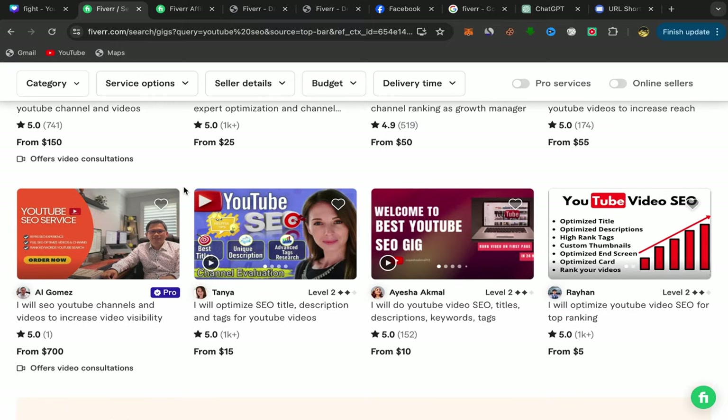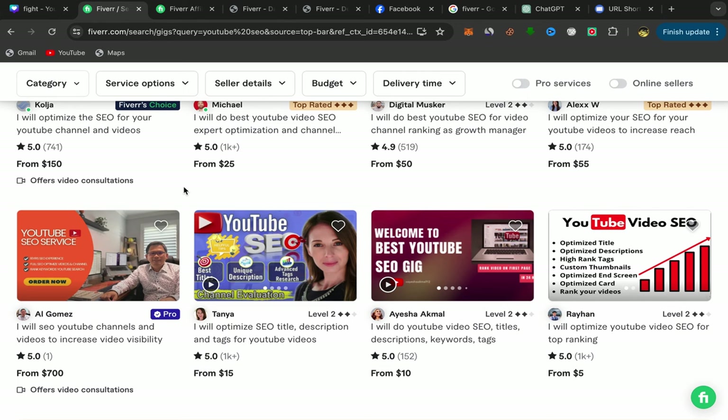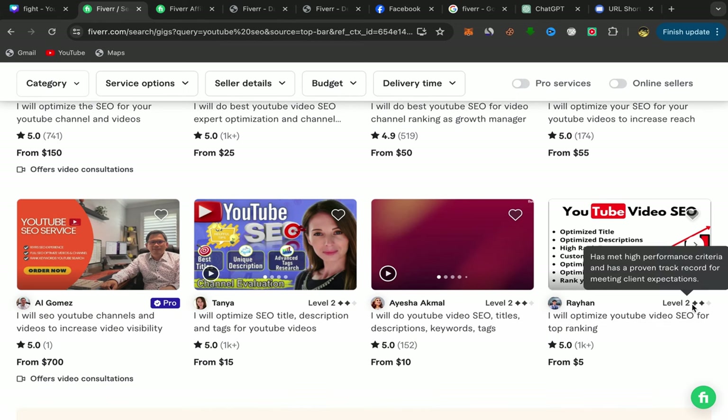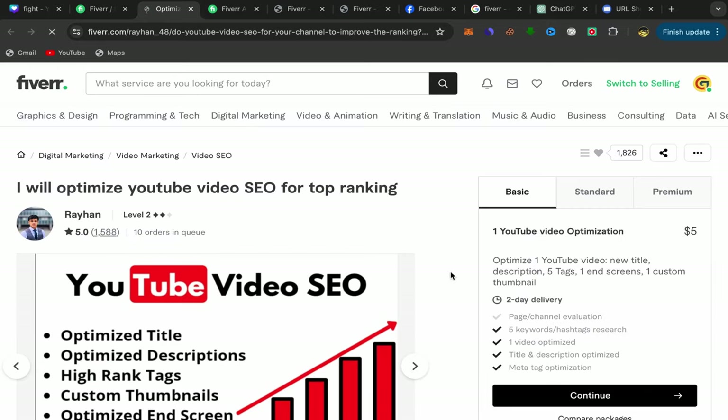For example, you can find a good one like this — five stars, level two seller, a lot of reviews. This service starts from $5, which is really good. A lot of people can buy this service. Just click on this seller's service.